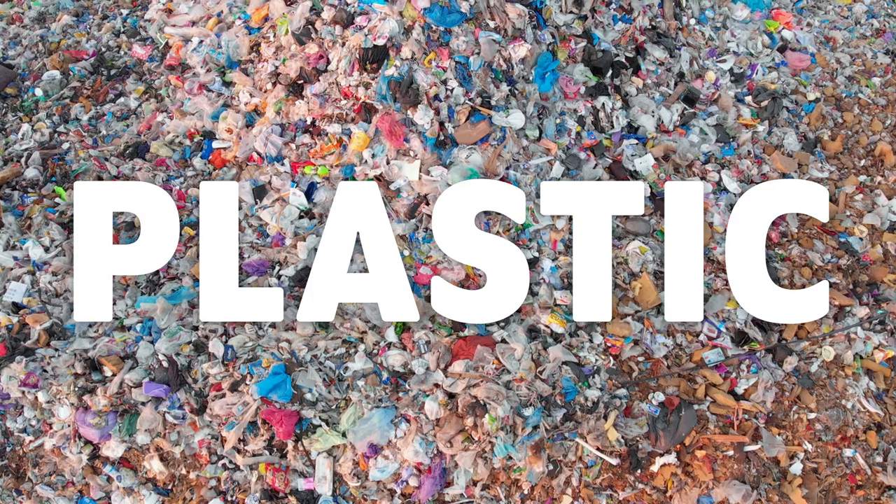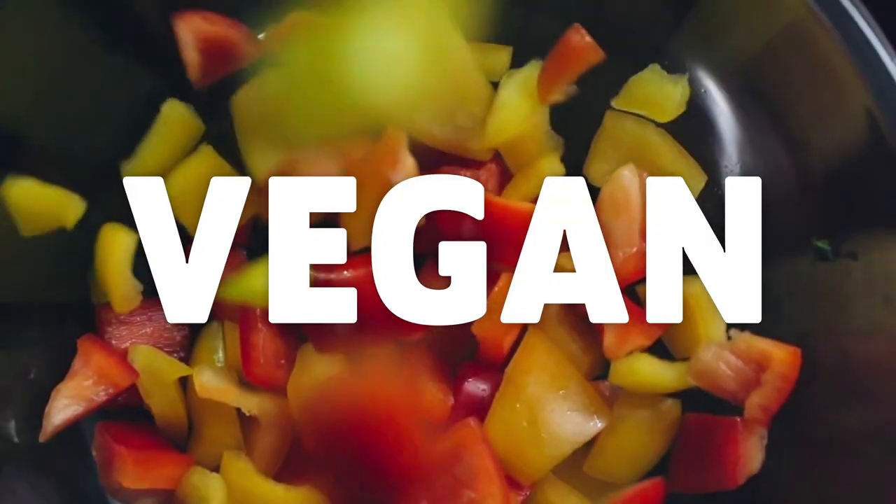Plastic-free vegan? Is that too extreme? It's Plastic Free July, so I thought I'd find out some of the best ways to reduce single-use plastics as a vegan in the UK.